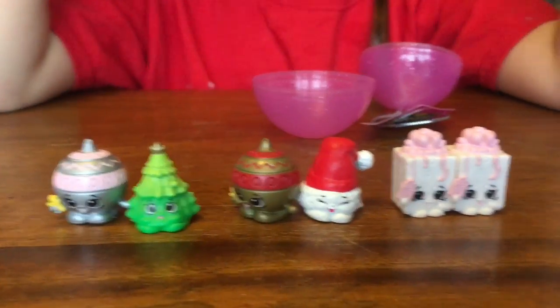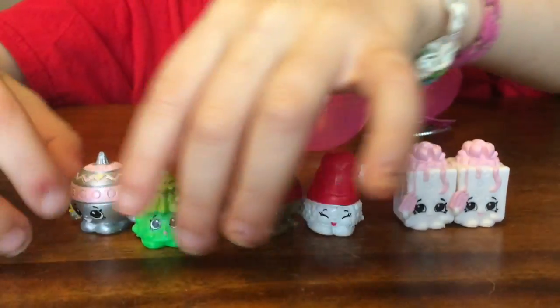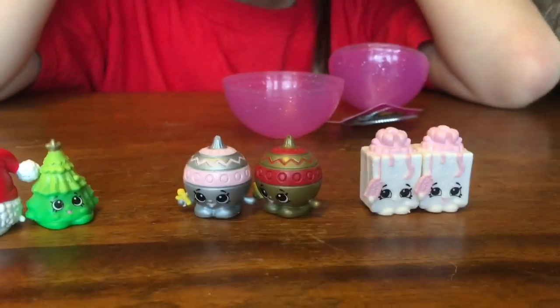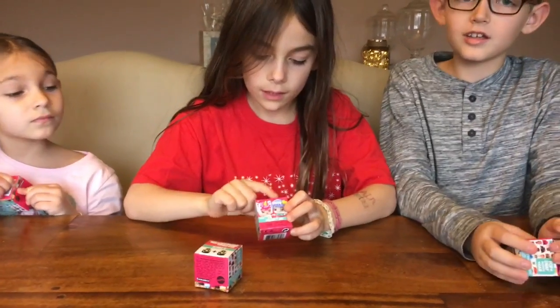Nikki, you got two white presents with pink bows, a cute little Santa hat, my favorite ornaments, and a tree. Very cute. They look like these little... they look like the little Minecraft collectibles. Oh yeah!